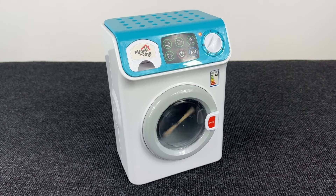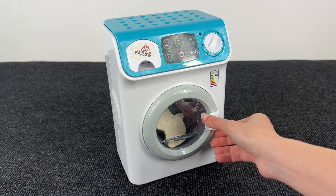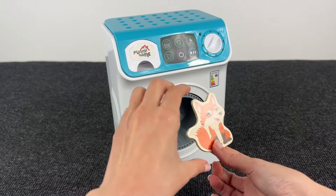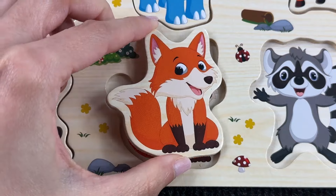Let's put it here. I see something inside this washing machine — let's turn it off and let's open the door. Wow, what's in there? Yeah, it's the fox! Let's put it here.